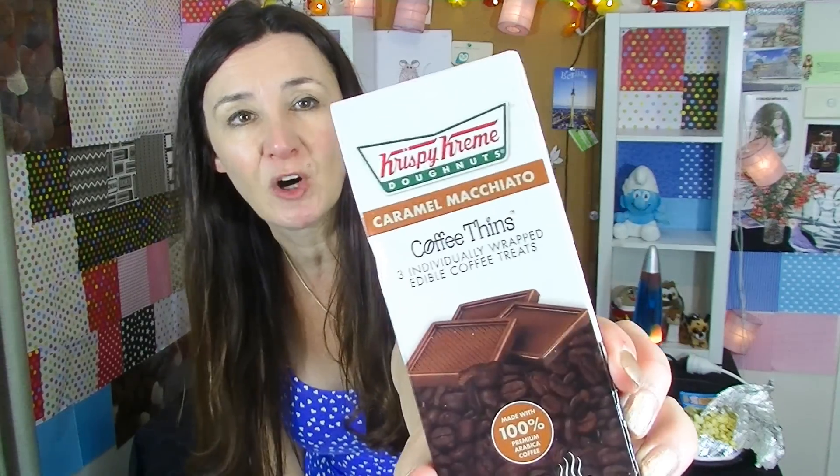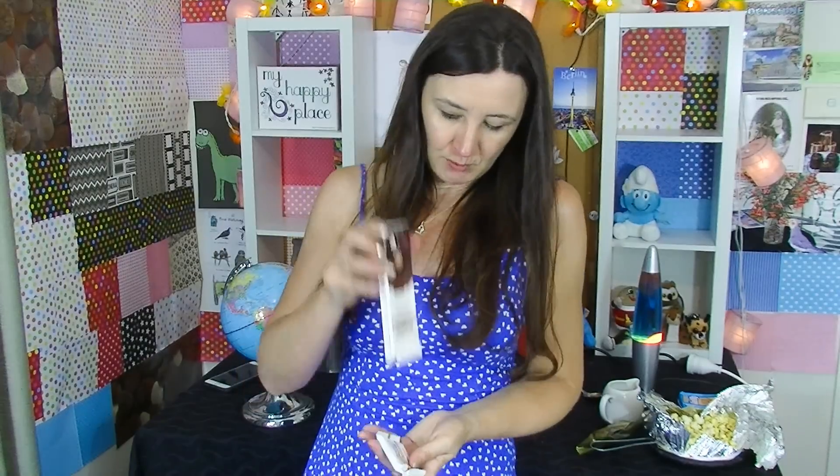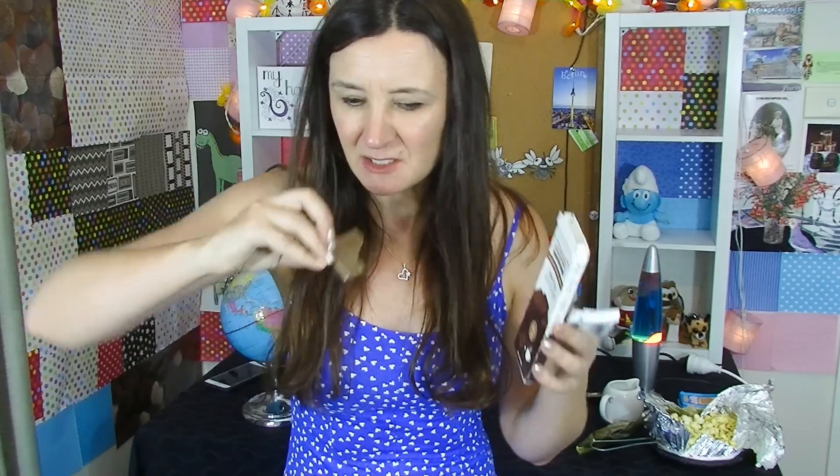Onto something that goes with coffee — attention coffee lovers. These are from Krispy Kreme Donuts and they're coffee thins. Chocolate and coffee — three individually wrapped edible coffee treats. They're all caramel macchiato flavor. That looks good — look at the pattern on it, it looks pretty classy. This is nice. It's got a lovely flavor of coffee through it, and it has got a little bit of caramel in there as well, but it's just sort of through the chocolate somehow. Really tasty. I love this.